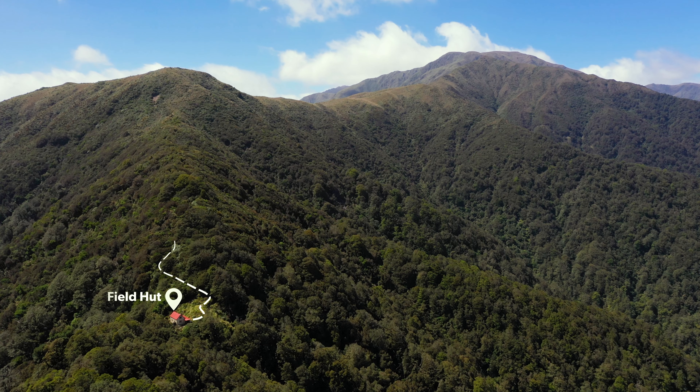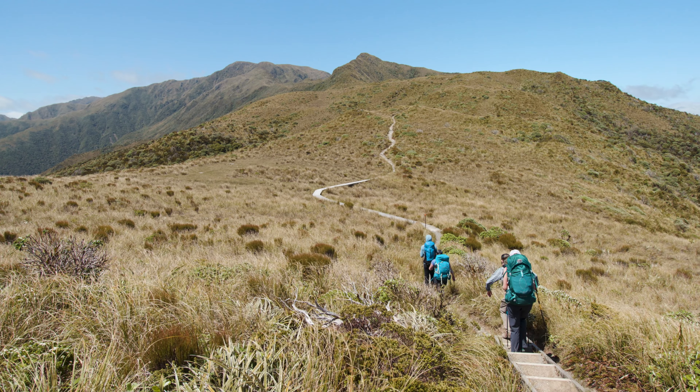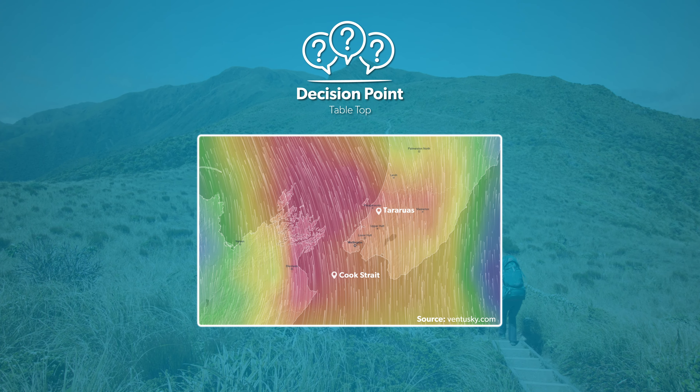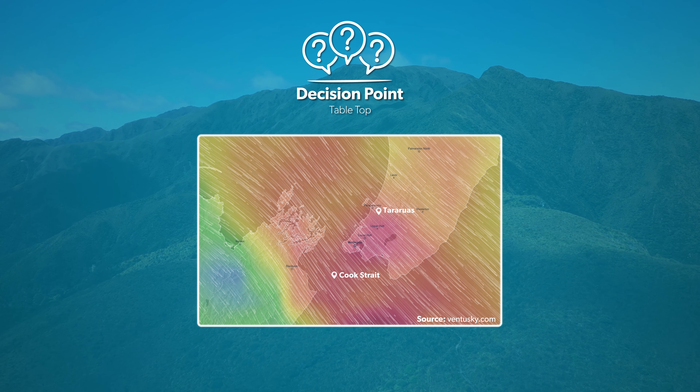Not long past Field Hut, the bush will open up to the exposed ridgeline that you will spend most of your trip on. This section is known as tabletop and it will be your first decision-making point. The Tararua Ranges experience some of the most wild and changeable weather in the country, due to the natural wind funnel that is the Cook Strait.